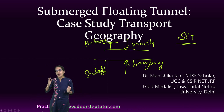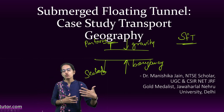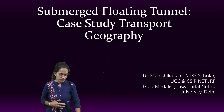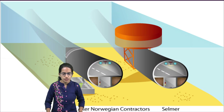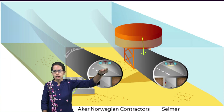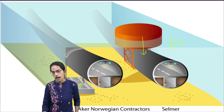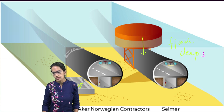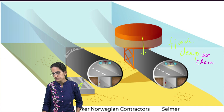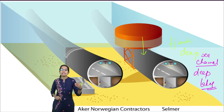Since the 1900s there has been a concept of submerged tunnels, but the submerged floating tunnel is a unique concept. It is specifically useful in areas where you have fjords, deep sea channels, or deep lakes — this is a technique that can be immensely useful in such environments.